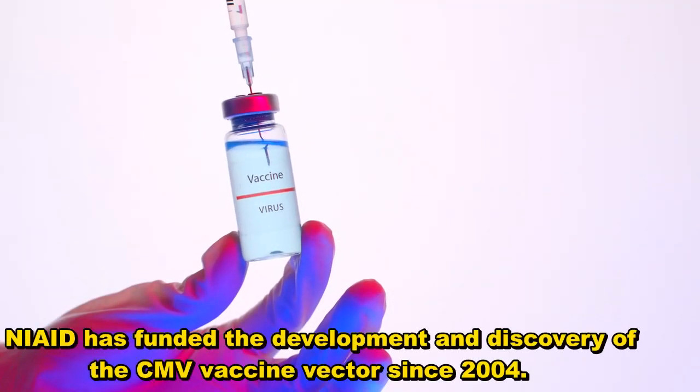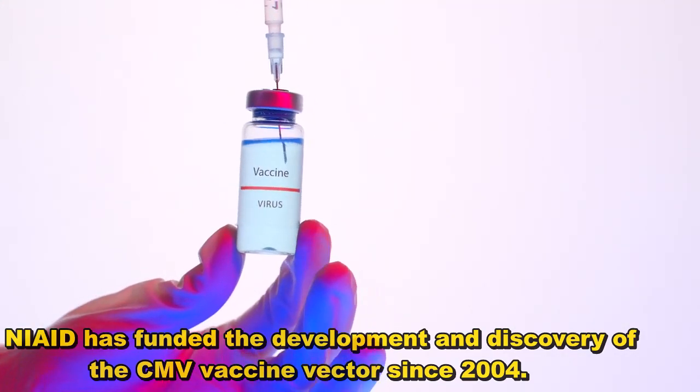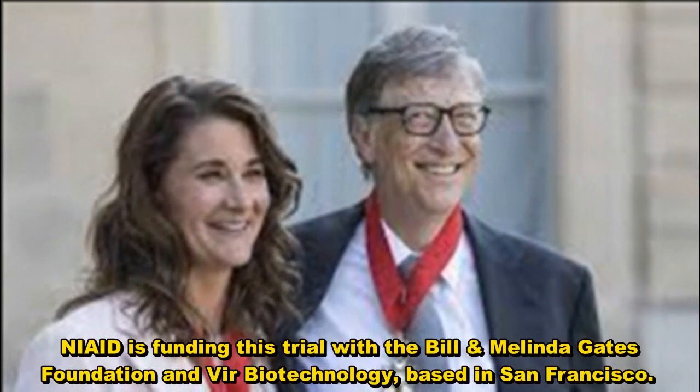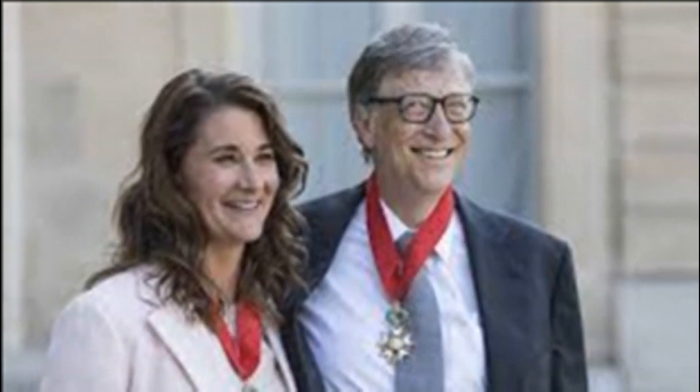NIAID has funded the development and discovery of the CMV vaccine vector since 2004. NIAID is funding this trial with the Bill & Melinda Gates Foundation and Veer Biotechnology, based in San Francisco.